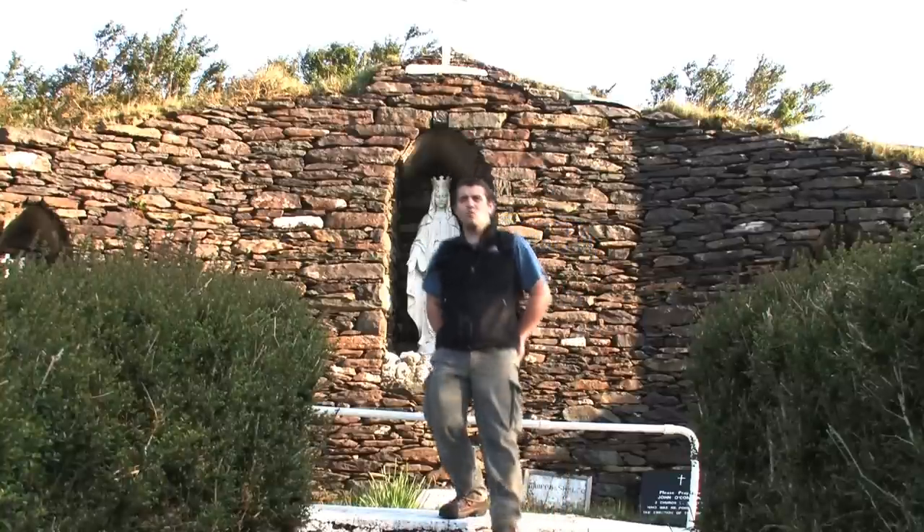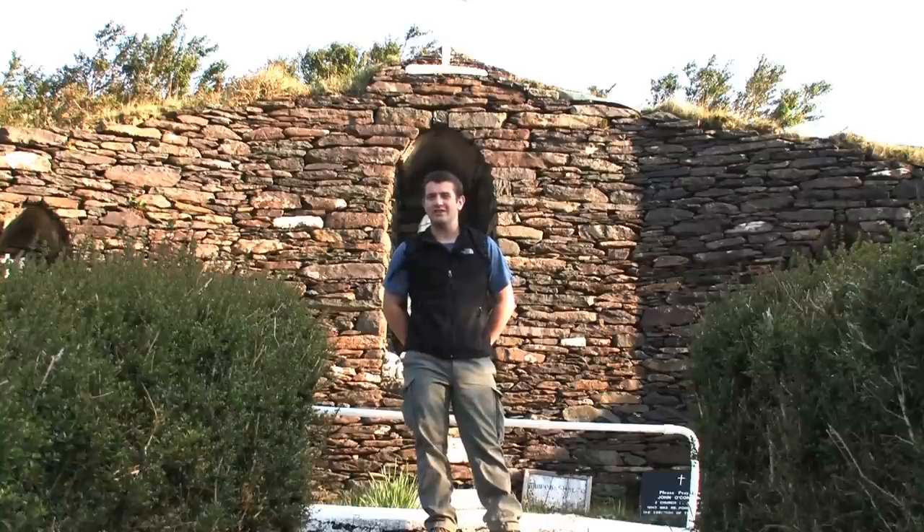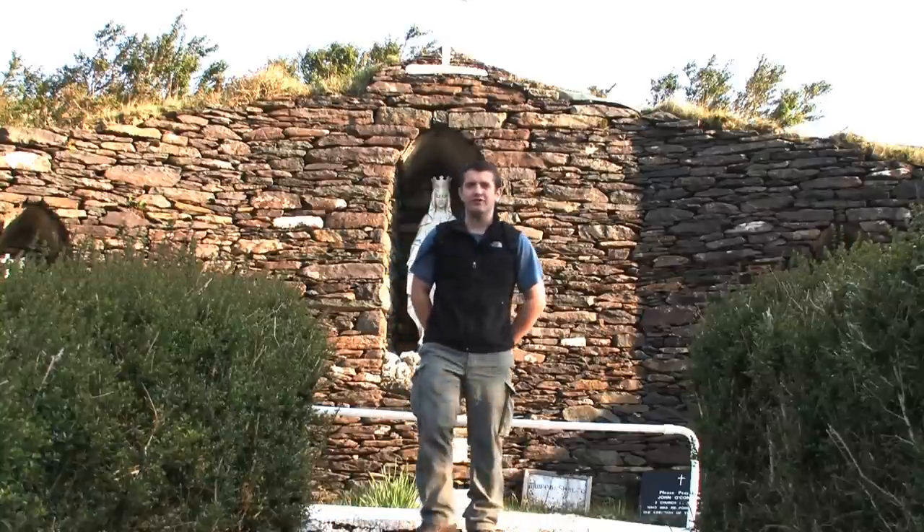Five minutes into this walk you should pass this grotto. It's a well-known landmark for hill walkers around here, and it's also the last chance you'll get to say your prayers before you head for the summit of Mount Brandon.